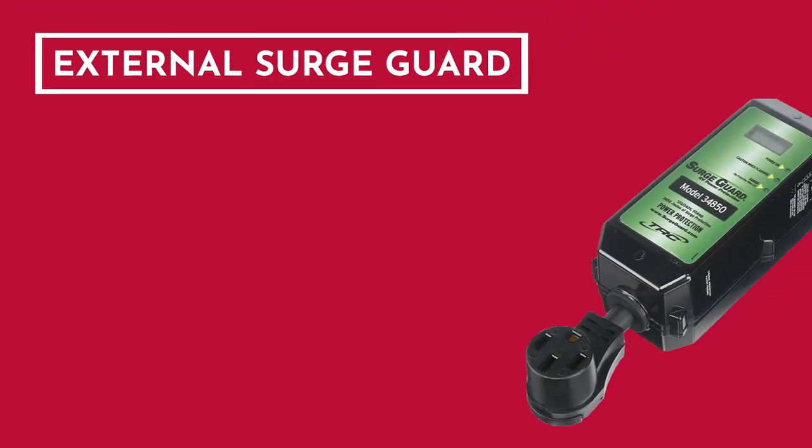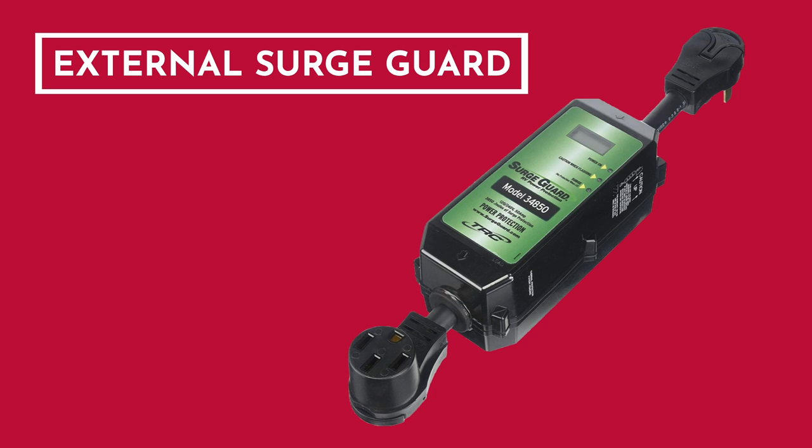We have an internal surge guard to protect our electrical systems — is it necessary to also have an external surge protector? It is in your best interest to have that external surge guard. It's a recommendation in all of our manuals, owner's manuals, and user guides. We do build a surge guard in, and yes, we do have that internal surge guard. However, that internal surge guard is a one-time use. Getting that external one is just added security. Turning off that post breaker before we plug in is another added security benefit, so we highly recommend the external surge guard — it's just added protection.